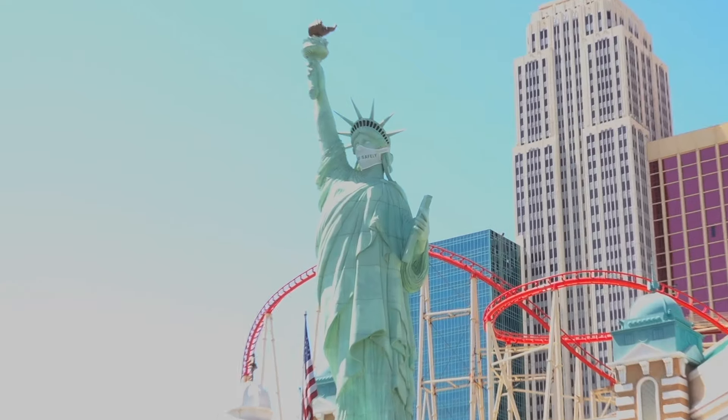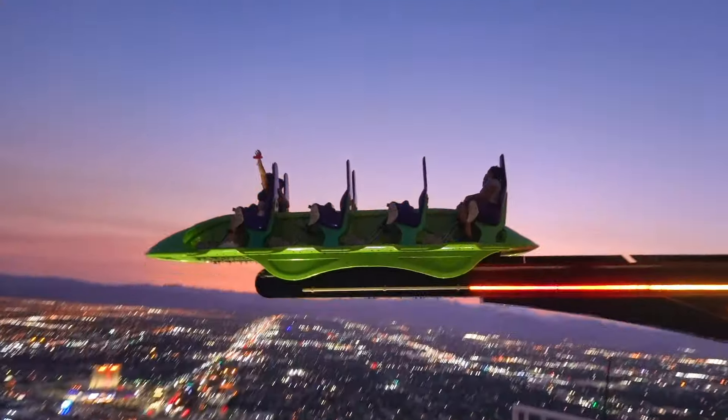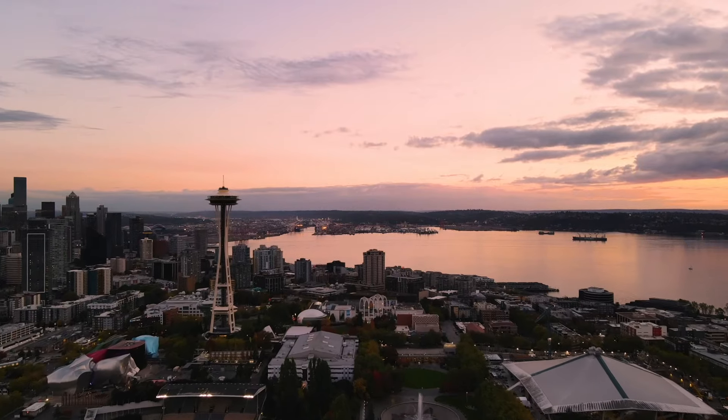We're Matt and Nat, a travel couple based out of Nashville, Tennessee. After having our world turned upside down in 2020, we decided to set out on our biggest adventure yet — to see all 50 states in a year.